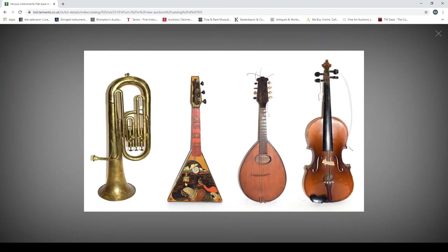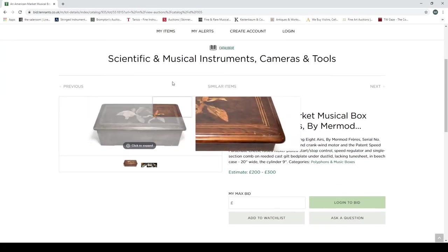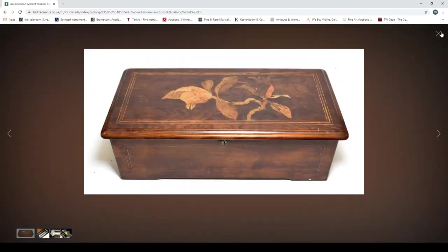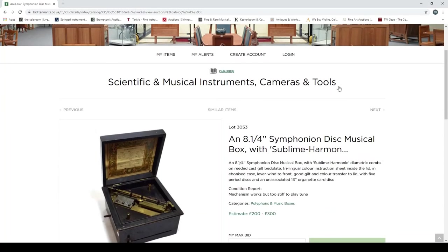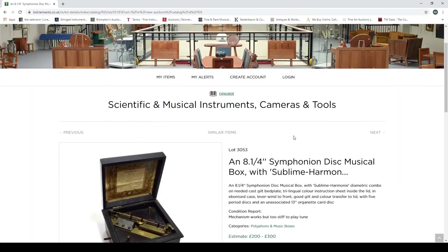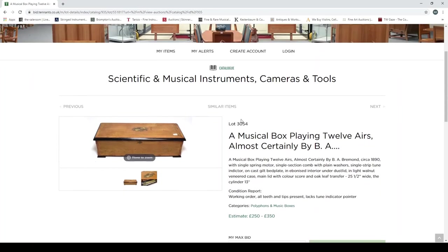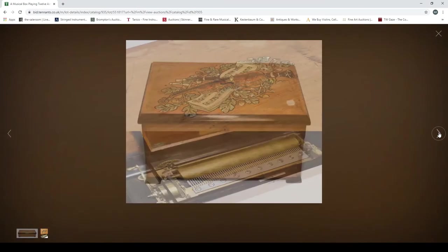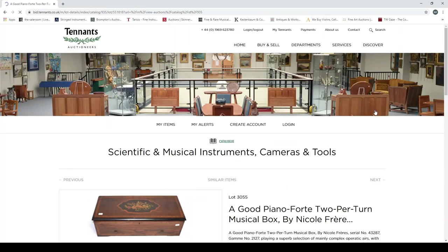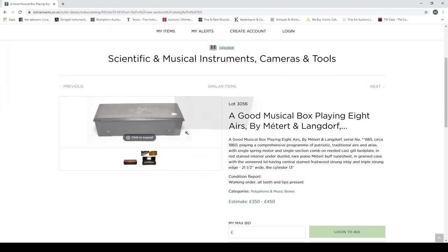A miscellaneous lot: a flat-back mandolin, some kind of balalaika with interesting paintings on it, a violin, and a brass instrument — most likely a baritone horn. There's also an American-made musical box that plays eight airs, and a symphonium disc musical box with 'sublime harmony.' These mechanical instruments are quite interesting. If you're in the UK there's a musical instrument museum in Brentford focused on mechanical instruments — big musical boxes and mechanical organs — which would be worth visiting when it reopens.